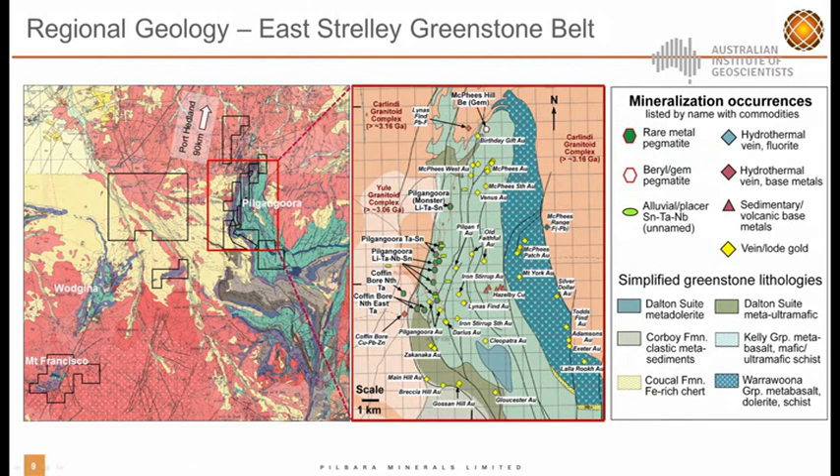On the regional geology, Pilkingora is one of three major LCT pegmatites in the North Pilbara. These include Mount Francisco, which Pilbara Minerals also owns with a joint venture with Atlas Iron, Wadjana, and Pilkingora to the east, located in the East Pilbara Greenstone Belt. The East Pilbara Greenstone Belt is a sequence of highly deformed, fault-bounded and mafic dominated supercrustal rocks intruding into the Kalindi Batholith to the west and east of the belt. It's a relatively well-endowed belt with other minerals, including gold.